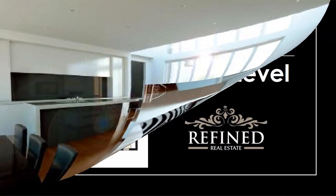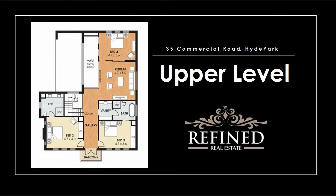The sensational master suite on the grand floor boasts a large walk-in robe and palatial en-suite, displaying a double vanity, oversized full-width mirror and the highest quality tapware you could expect.